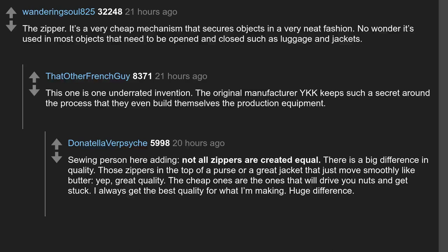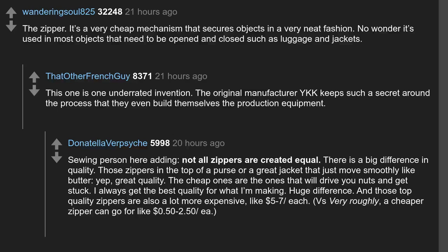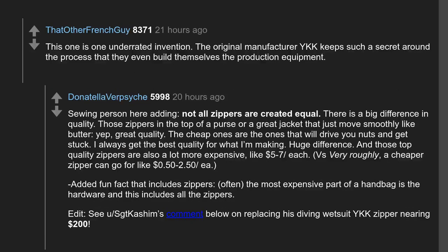Top quality zippers are also a lot more expensive, like $5–7 each, versus cheaper zippers which can go for around $0.50–$2.50 each. Added fun fact: often the most expensive part of a handbag is the hardware, and this includes all the zippers — with some diving wetsuit YKK zippers nearing $200.